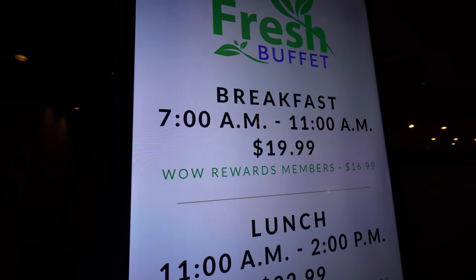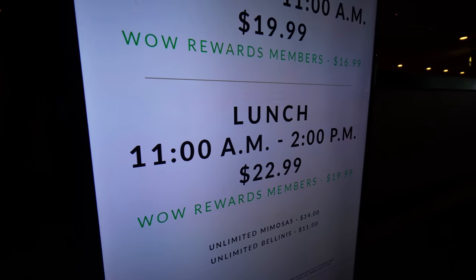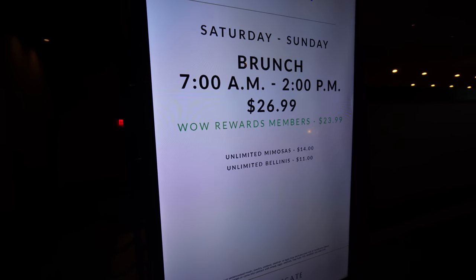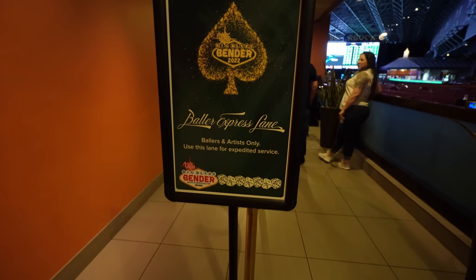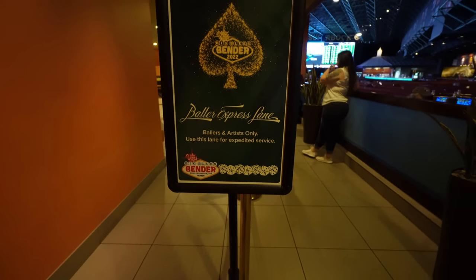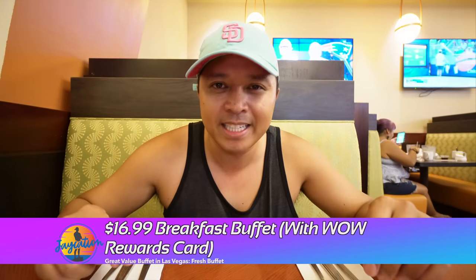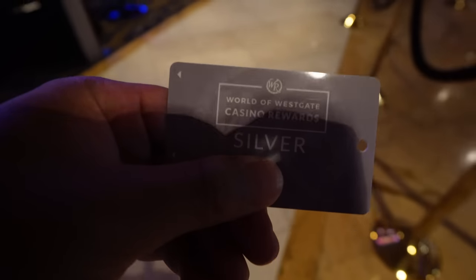Their breakfast is from 7 to 11, $19.99, and $16.99 for Wild Rewards members. Lunch is 11 a.m. to 2 p.m., $22.99 and $19.99 for Wild Rewards members. They have a baller express lane — baller is artist only, and they use this lane for expedited service.